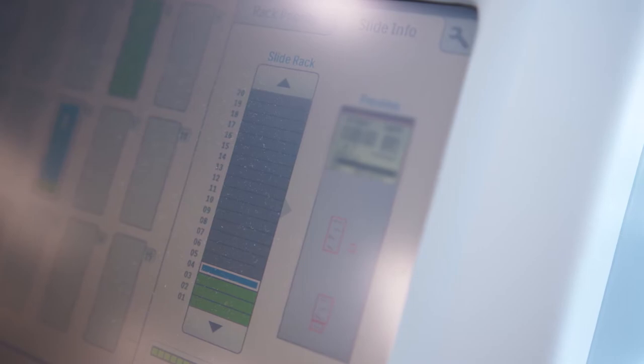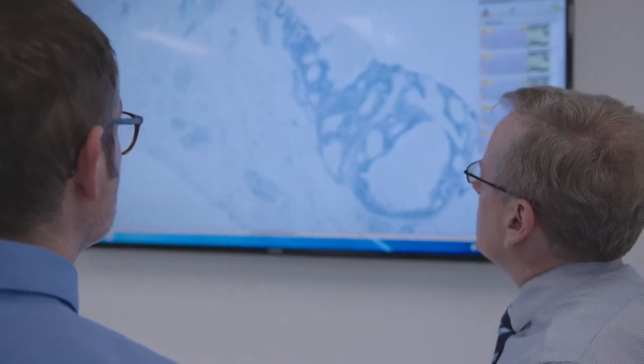It gives us more information to convey and the clinicians seem to like it a lot. We're currently scanning approximately three to four hundred slides a day. We've found the Philips digital system to have excellent images, so from a quality perspective it's excellent.